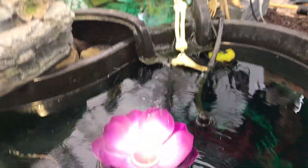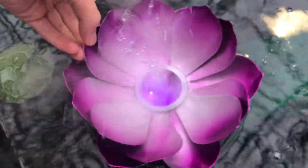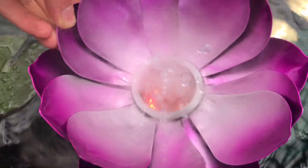This flower has smoke coming out of it. It's actually water vapor but it looks like smoke. Not exactly a Halloween decoration but still really cool.